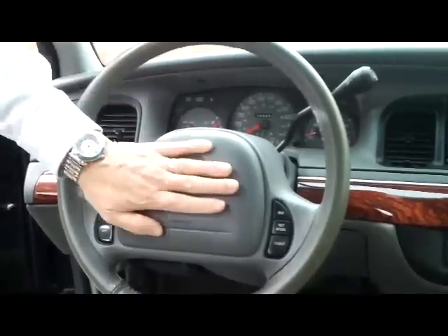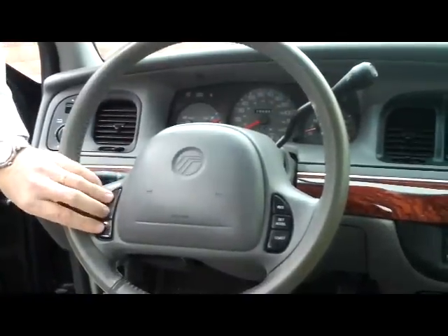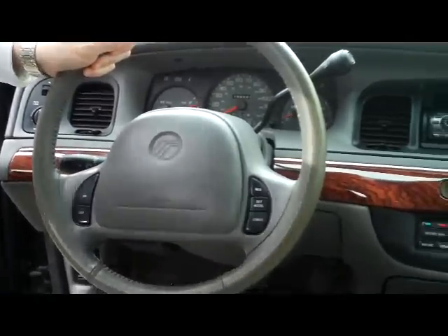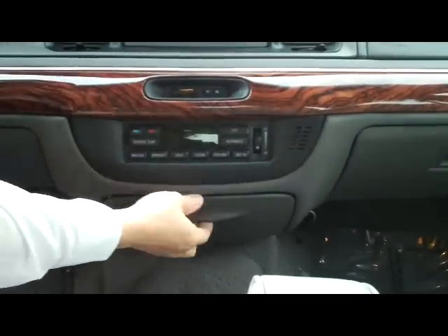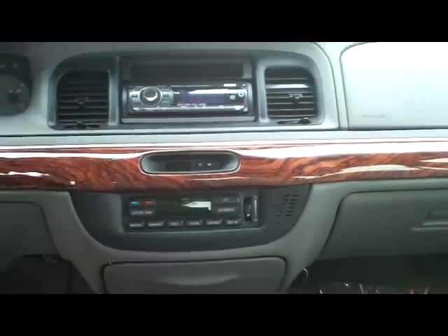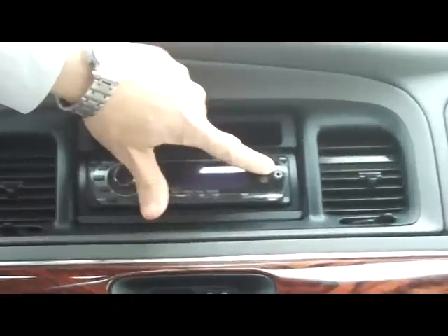On the interior you have the driver and passenger side airbag, cruise control settings, leather wrapped steering wheel, and leather interior with arm rests. You have your climate control, cup holder and ashtray, clock, and AM/FM/CD with auxiliary input for your MP3.